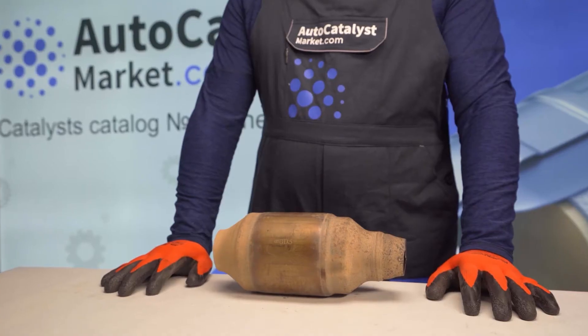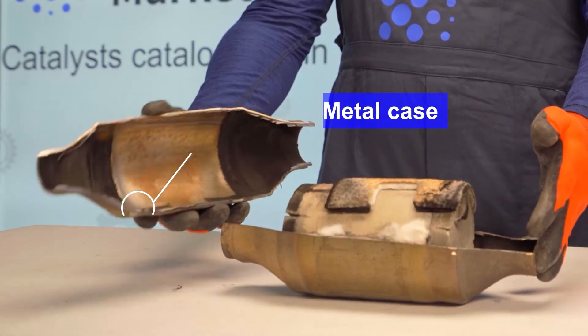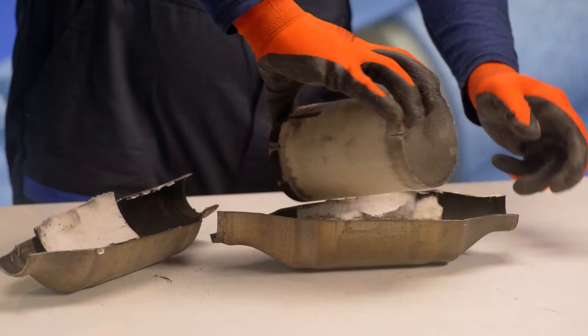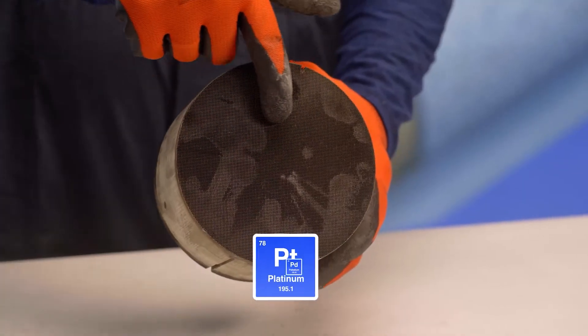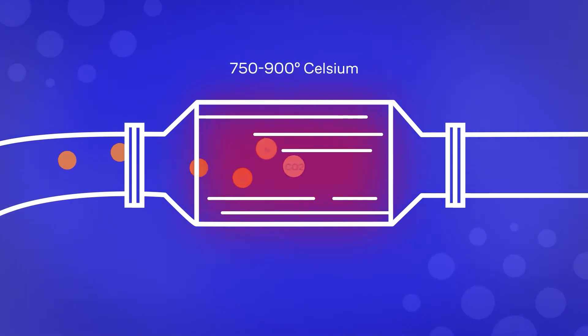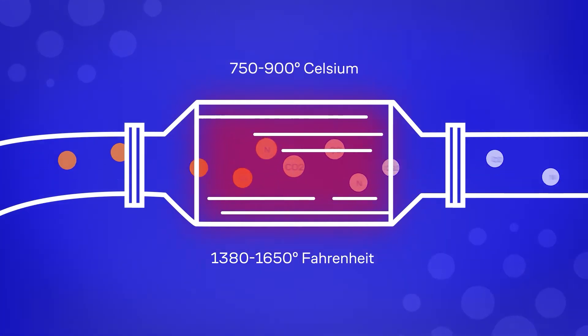So how does the catalyst work? Each catalyst consists of a metal case, usually made of heat-resistant or stainless steel. There is a thermal gasket on its inner walls. Inside the case there is a ceramic or metal monolith serving as a cellular structure. These ceramic or metal cells are coated with a platinum group of metals — platinum, palladium and rhodium. When the heated exhaust gases, at 750 to 900 degrees Celsius, enter the catalytic converter, a chemical reaction occurs between the gases and the coating of precious metal, which reduces their toxicity.